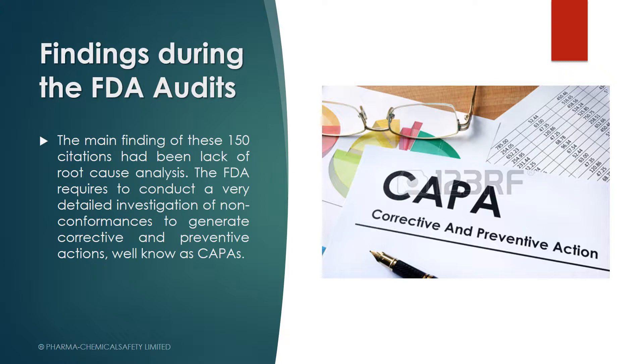The FDA does not accept the 5 Whys technique or methodology to find root cause analysis. They don't consider the 5 Whys as a systematic approach. So if you're using that technique or methodology, it's better that you change it, because the FDA is going to say something about it.